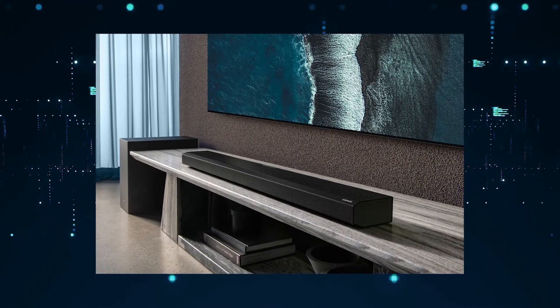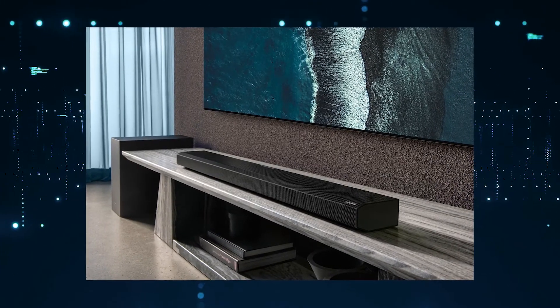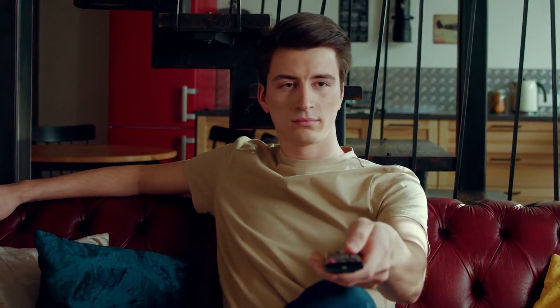One of the last things to know before getting this soundbar is that it's easy to set up. It comes with an easy to read manual that makes the setup process quick and easy for anyone to do without any professional help. You don't need to be a highly skilled tech person to get it up and running quickly.